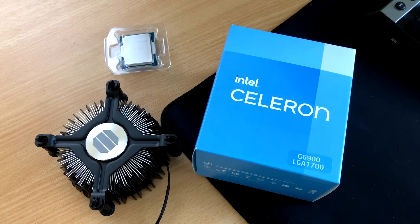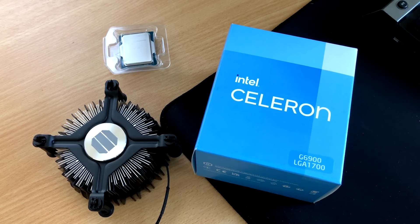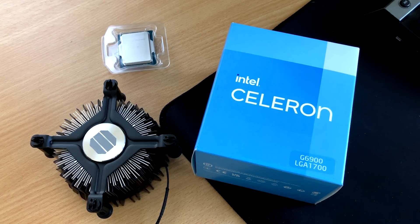The Pentium G7400 sounds pretty good and I'll be testing one as soon as I can find one, but things do get even lower end — today we'll be taking a look at the latest Celeron chip, the G6900.